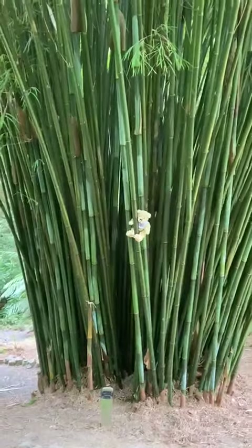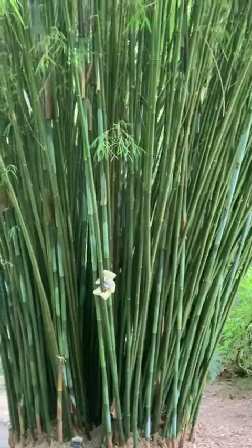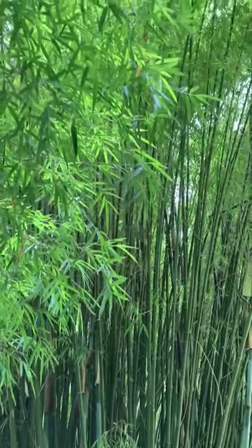I'm looking for bear today and look what I have found — bear, climbing up some bamboo. Look how high it is.